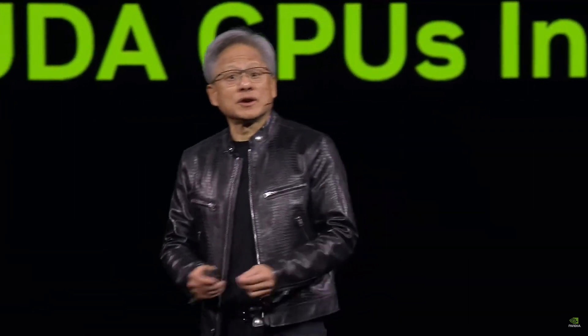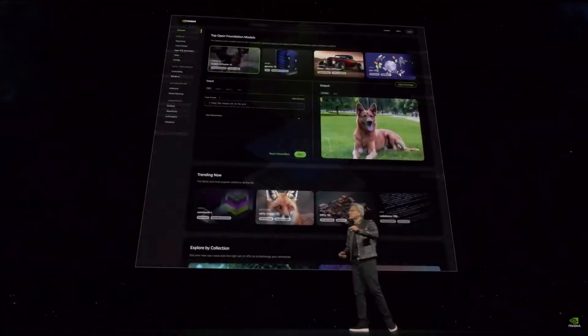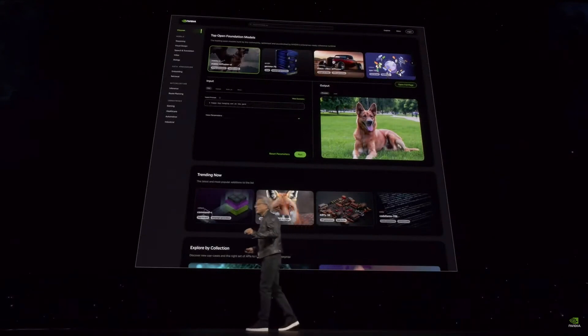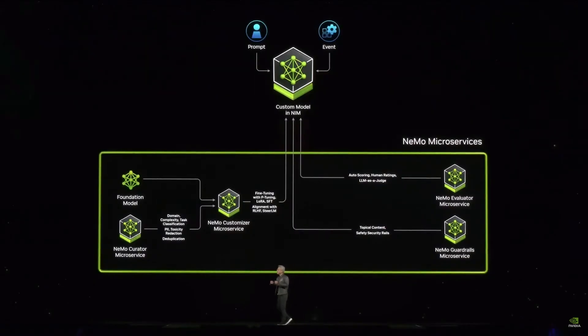These incredible packages of software will be optimized and packaged on a website you can download — take it with you, run it in any cloud, run it in your own data center, run it in workstations. All you have to do is come to AI.NVIDIA.com. We call it NVIDIA Inference Microservice — inside the company we call it NIMS. We also have Nemo Microservice to help you curate and prepare data so you can teach, fine-tune, and guardrail this AI, and even evaluate its performance.